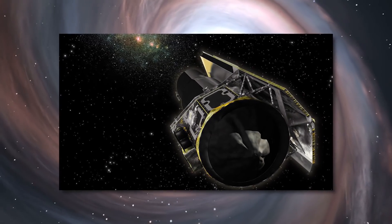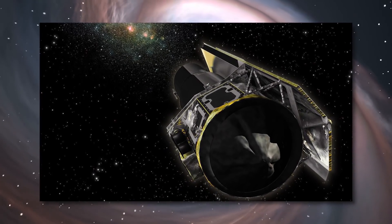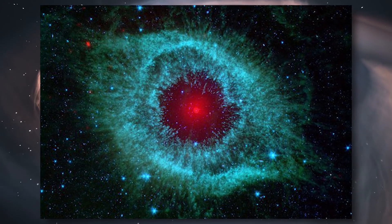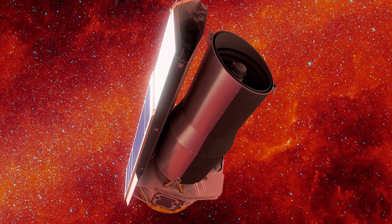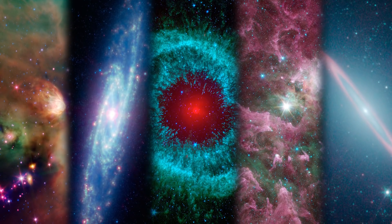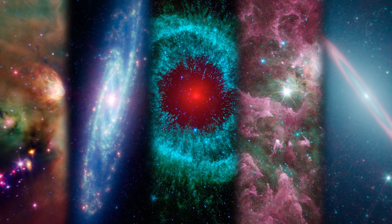Spitzer's highly sensitive instruments allowed scientists to peer into cosmic regions that are hidden from optical telescopes, including dusty stellar nurseries, the centers of galaxies, and newly forming planetary systems. Spitzer's infrared eyes also allowed astronomers to see cooler objects in space, like failed stars, brown dwarfs, extrasolar planets, giant molecular clouds, and organic molecules that may hold the secret to life on other planets.